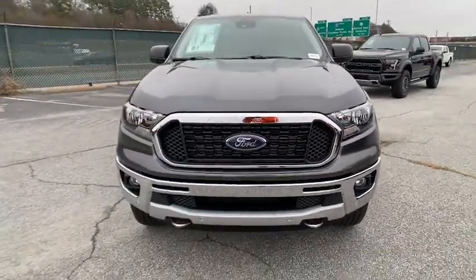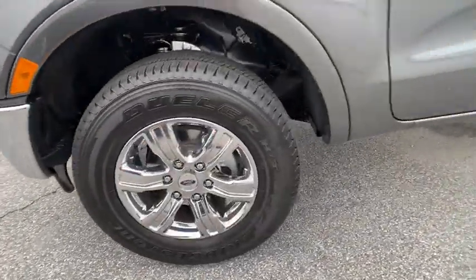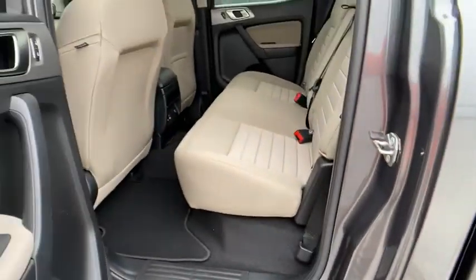Leather-wrapped steering wheel, Bluetooth, power steering, adjustable steering wheel, four-wheel disc brakes, aluminum wheels, floor mats, cruise control, rear defrost, AM-FM stereo radio.